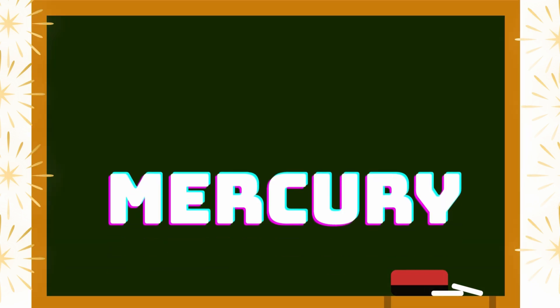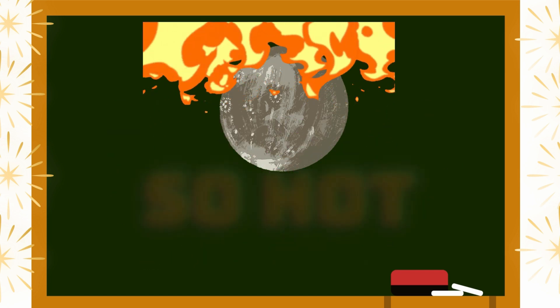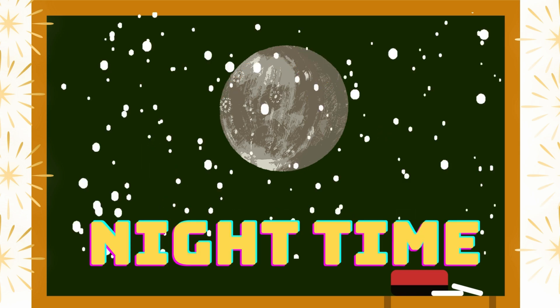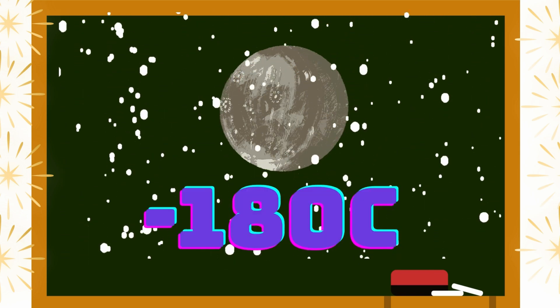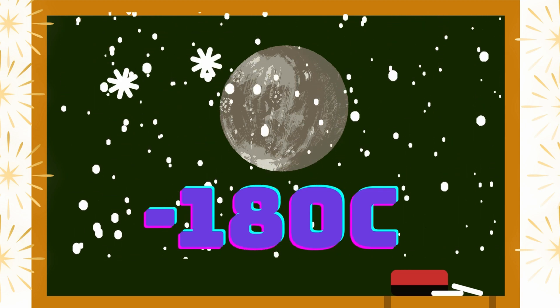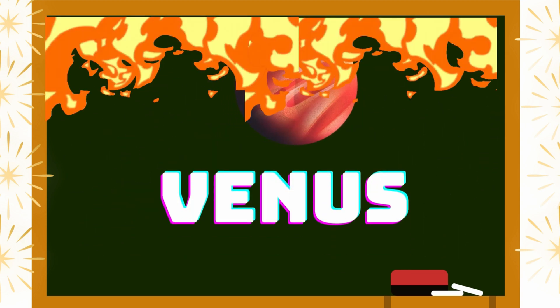The first planet is Mercury. It's closest to the Sun, so it is extremely hot. In morning time, 430 degrees Celsius, and in nighttime minus 180 degrees Celsius. The second planet is Venus. It's also nearest to the Sun.